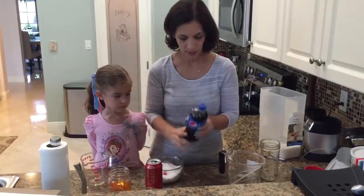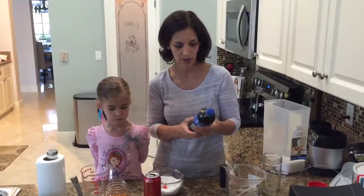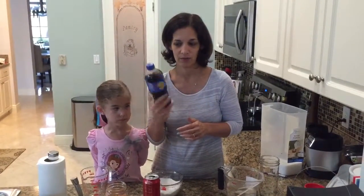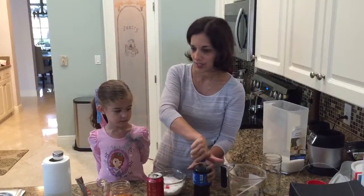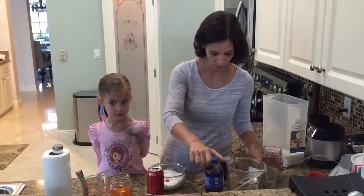Now, a Pepsi — this one is 20 ounces, so it's just a little bit more. This has 69 grams of sugar, which is 17 teaspoons of sugar.